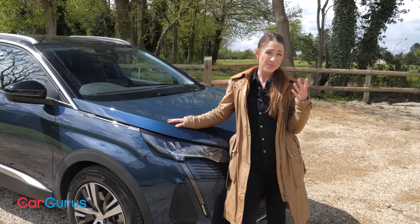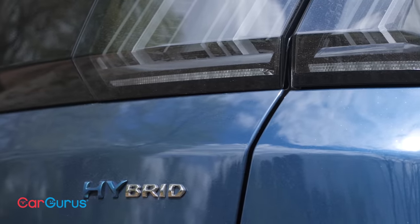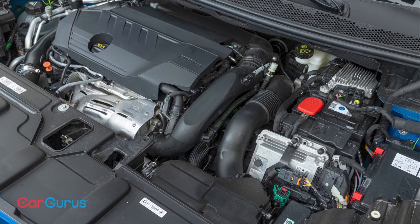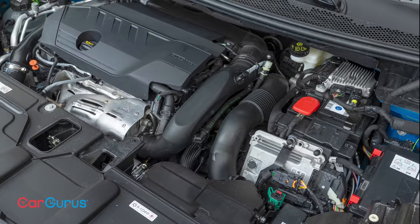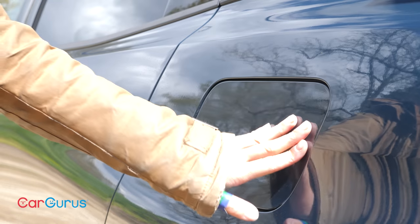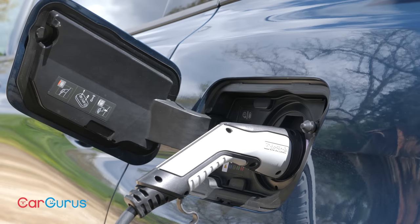Number four: plug-in hybrids are a popular choice these days and the 3008 range offers not one but two. The Hybrid 225 combines a 1.6-litre petrol engine with an electric motor to give a combined output of 221 horsepower, while the Hybrid 4300 adds another electric motor for 296 horsepower and four-wheel drive. Both have an electric-only range of between 30 and 40 miles and both return well upwards of 200 miles per gallon according to official figures.